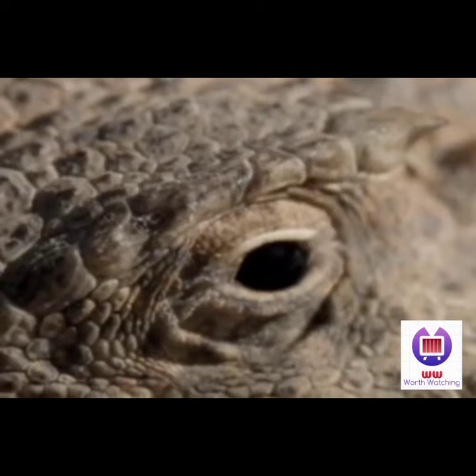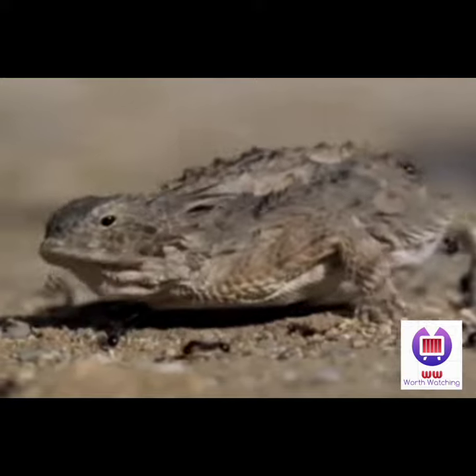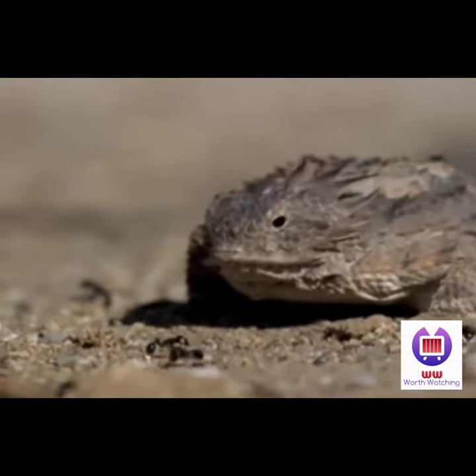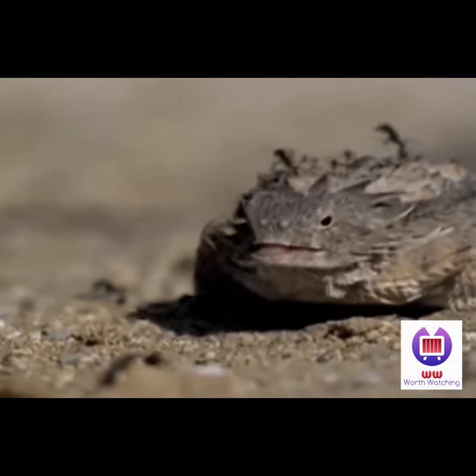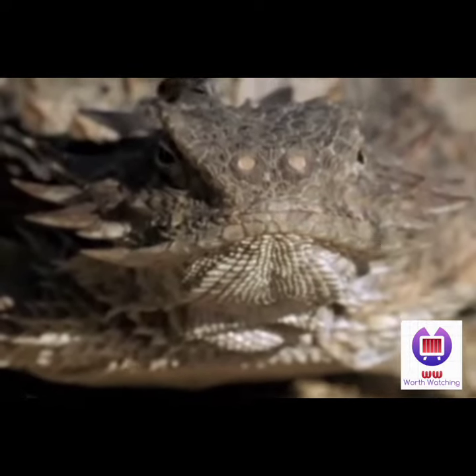Unfortunately for the ants, the regal horned lizard has a sticky tongue with pretty good aim and it's immune to ant venom. Its body can actually get all the moisture it needs from the ants, which make up 90% of its diet.